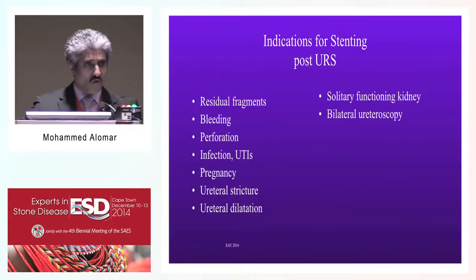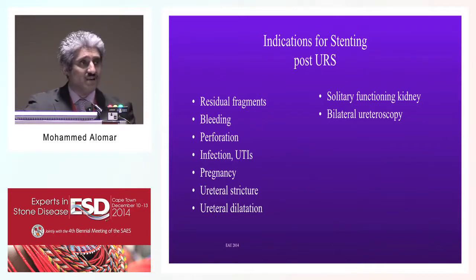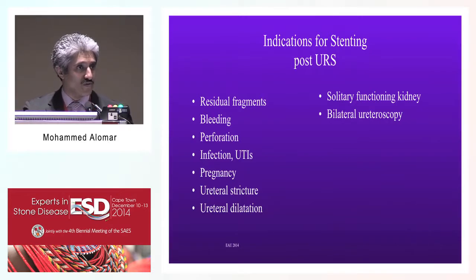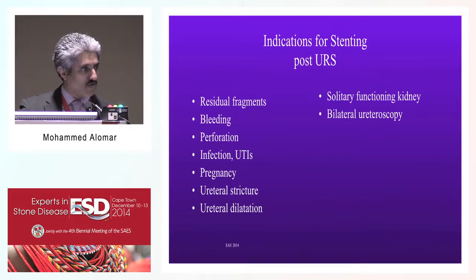We all know the current indications for placing a double J stent. These have been published previously and the last AUA guidelines have alluded to them. When you do urethroscopy, indications include residual fragments, unusual bleeding, inadvertent perforation, infective stone, previously bad infection or UTI, treating a pregnant patient with stones, urethral strictures, unorthodox dilatation with a balloon, or dealing with a solitary kidney or bilateral urethroscopy. Those are the cases where you should leave a stent.